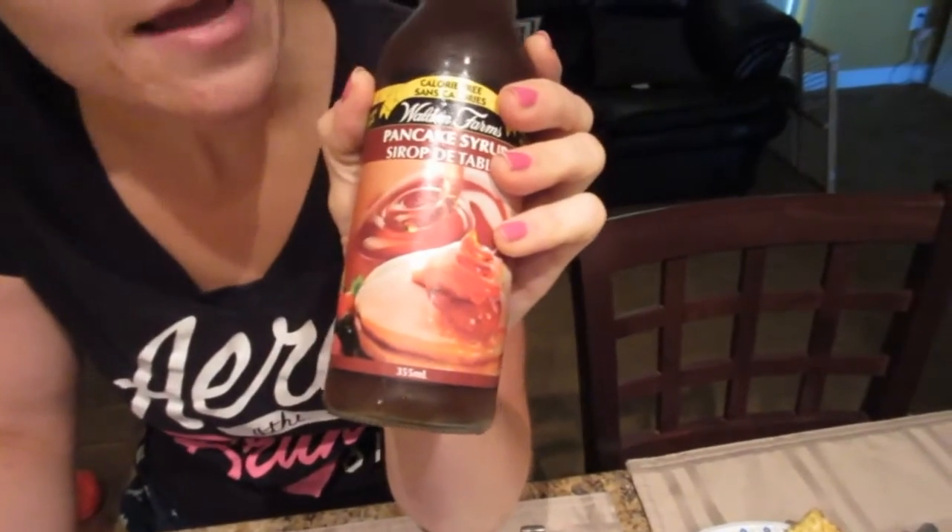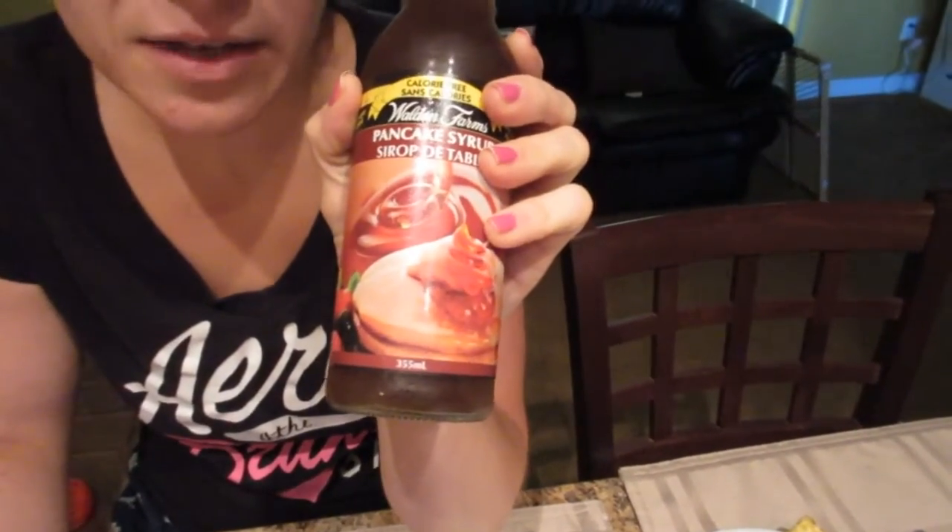Walden Farms is a company that offers a whole line of syrups, sauces, dips, and dressings that have no sugar, no calories, no carbs, and no fat. Some of their products have a little bit of sodium in them and that's it. We've tried the chocolate syrup before, which is quite tasty.